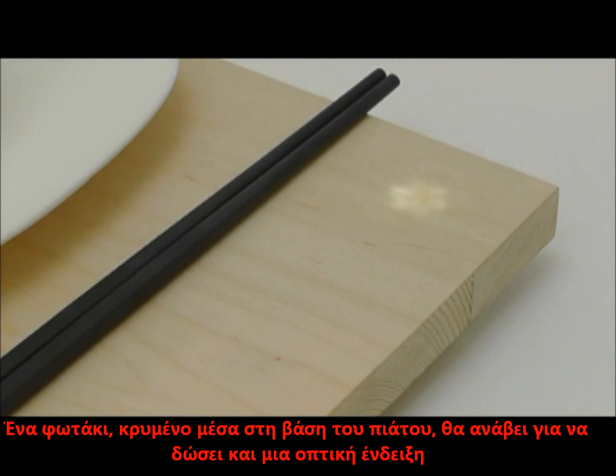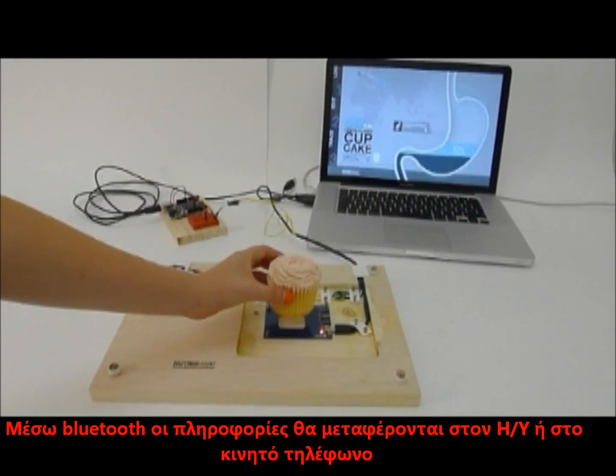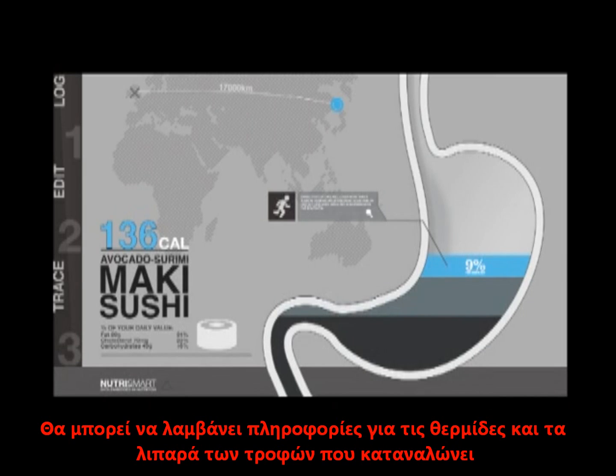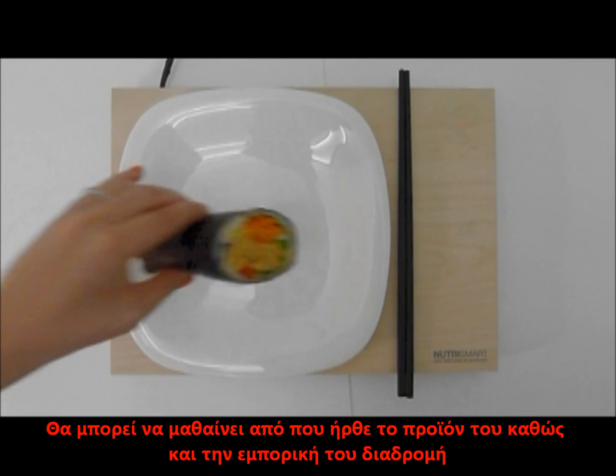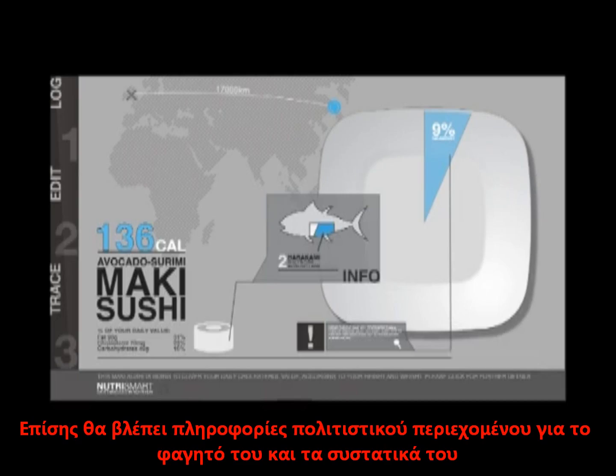An LED light hidden under the veneer breathes up to give a short visual correspondence. Via Bluetooth connection, the embedded information is transferred to the user's mobile devices. Besides nutrition information like calories or fat, the user can also learn more about their food — about its food miles or its trading history. A sushi roll could tell us about its heritage and its ingredients.